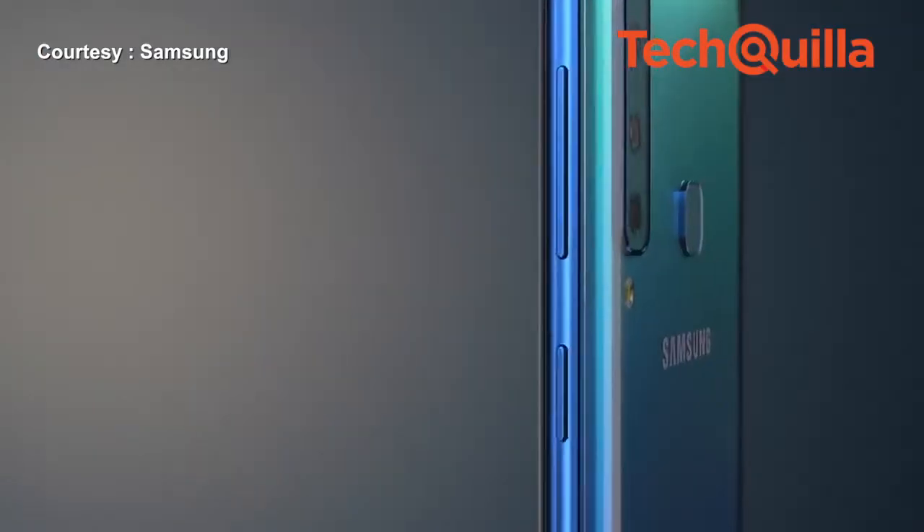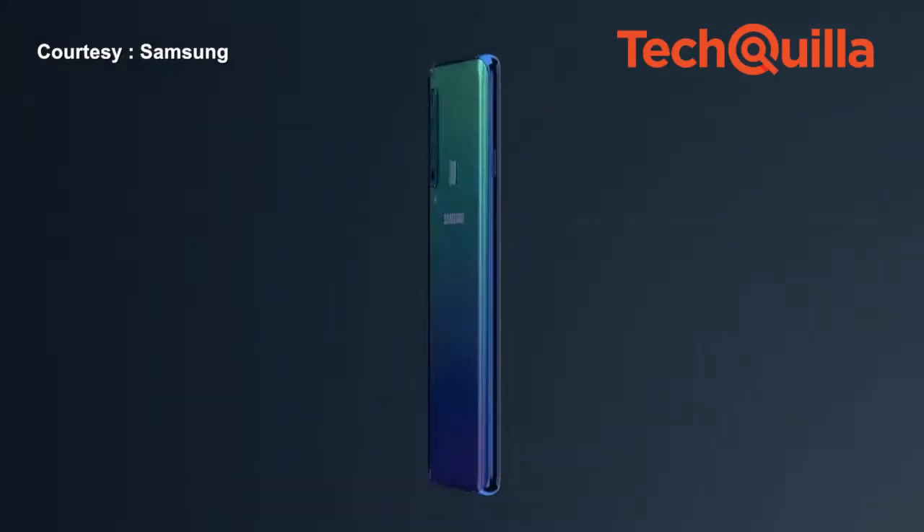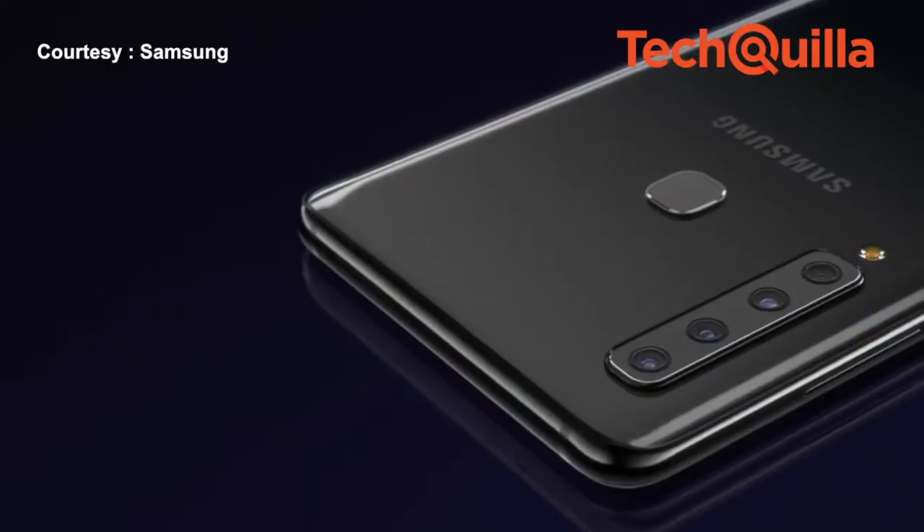The best camera device in the Rs. 30,000 to Rs. 40,000 price segment, backed by the trust Samsung has earned in the Indian market. Putting your money on the world's first 4-camera smartphone in the Galaxy A9 won't disappoint you.